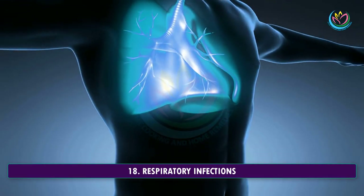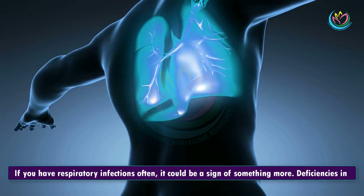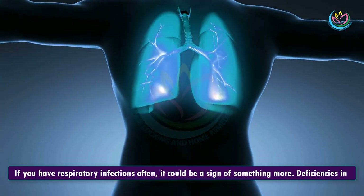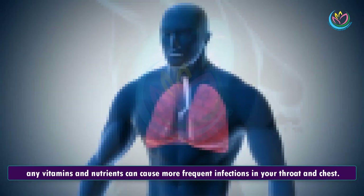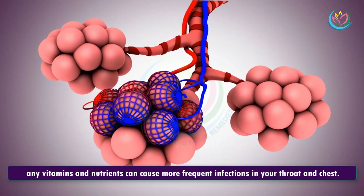18. Respiratory Infections. If you have respiratory infections often, it could be a sign of something more. Deficiencies in any vitamins and nutrients can cause more frequent infections in your throat and chest.